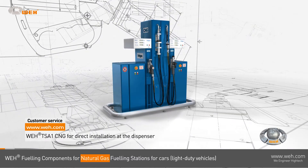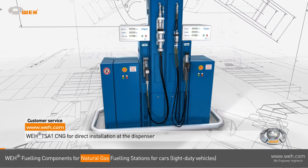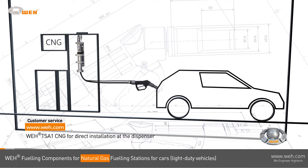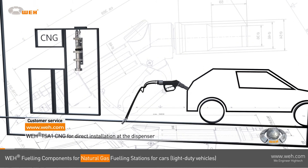The WAY TSA 1 CNG breakaway offers additional safety for fueling stations. It is installed between the dispenser and the fueling hose. In the event of an accidental deployment, it will immediately separate, sealing hermetically both ends. This provides optimum protection for the client and the dispensing equipment.